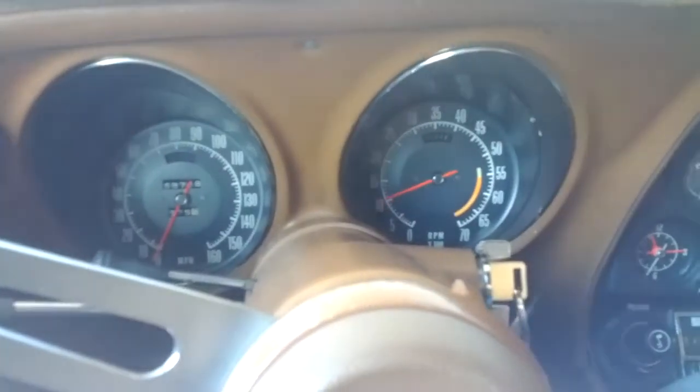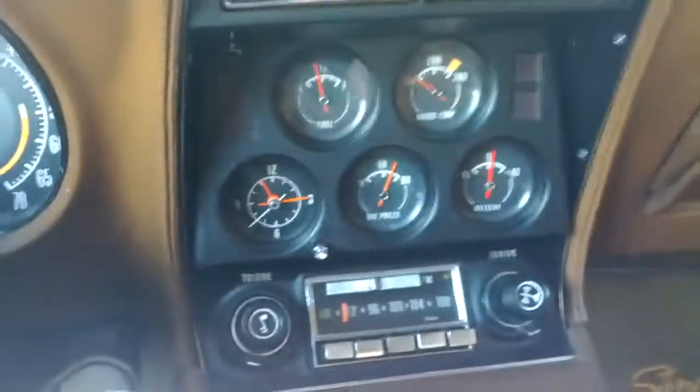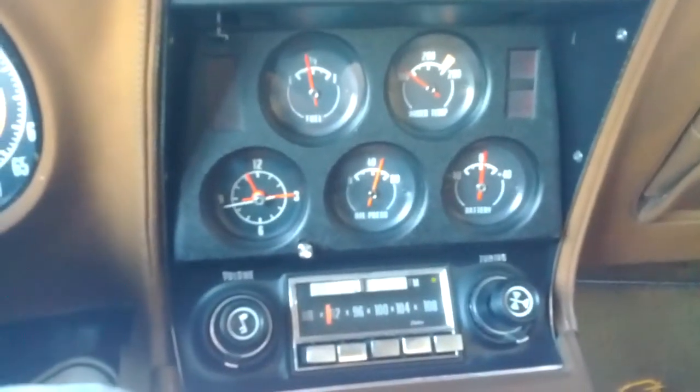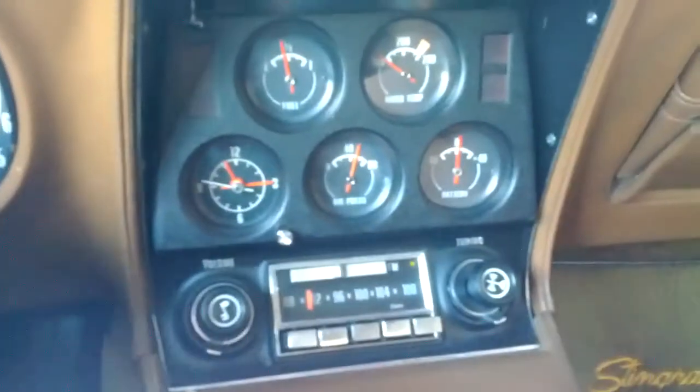There we go — started like a champ. All the gauges work. Look at that: oil pressure, battery is charging, clock is working, fuel — obviously water temperature is the only one not showing yet because it's cold.